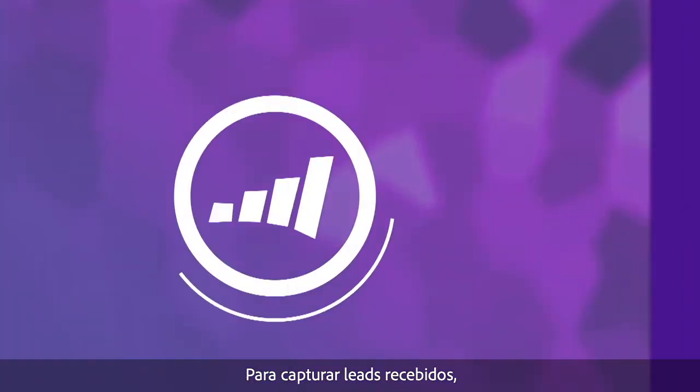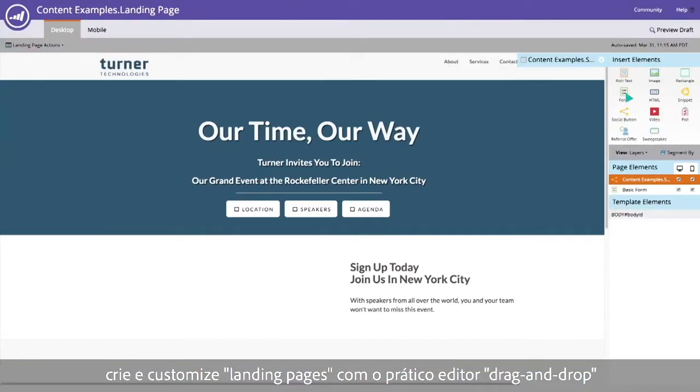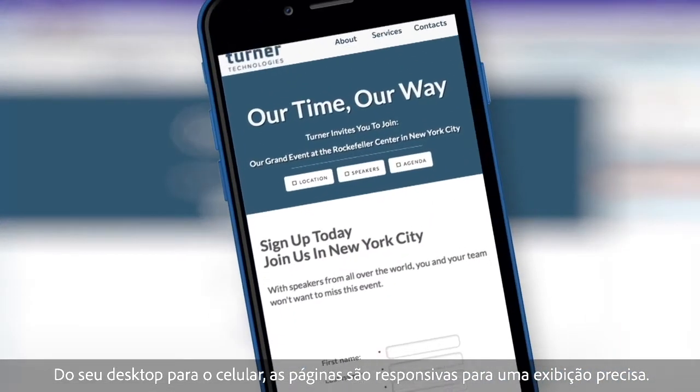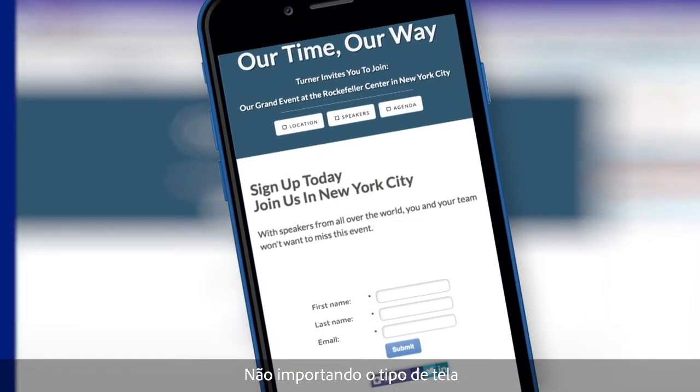To capture incoming leads, create customized landing pages with the easy-to-use drag-and-drop editor. From desktop to mobile, the pages are responsive for accurate display regardless of screen type.